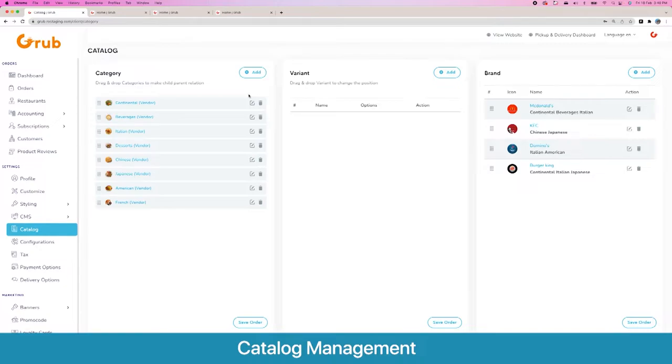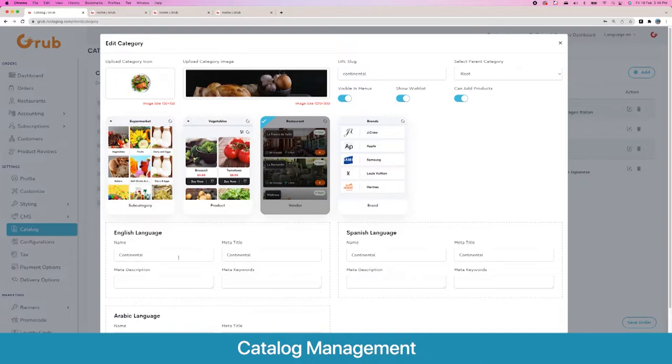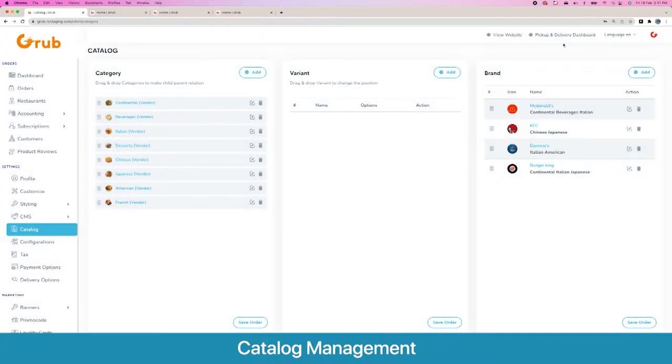Moving to the heart of the system: the catalog. Here you set up various categories of your platform. You can create them in an N-level hierarchy, set a category as a subcategory of another, and drag and drop to change the sequence. When you create a category, you add the title in multiple languages — English, Spanish, Arabic — and you can decide if clicking a category shows vendors, products, or subcategories.